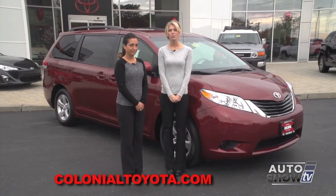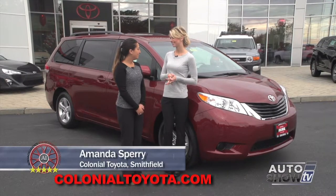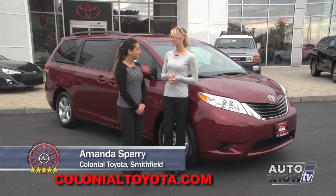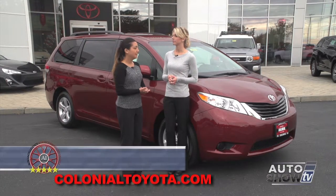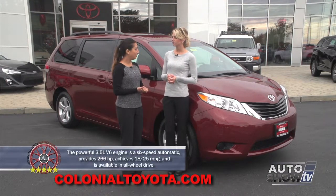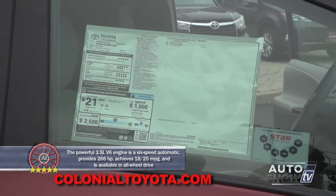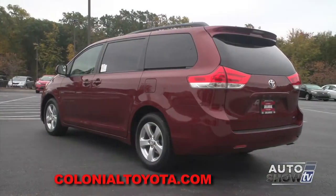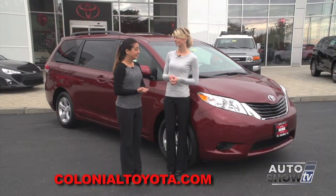Joining us again this morning is Amanda Sferry. Amanda, there's a lot to talk about with the Sienna, so let's get started. Today we're going to be looking at the 2015 Sienna. This is the LE front-wheel drive. It comes in front-wheel drive and all-wheel drive, achieving 18 to 25 miles per gallon for the front-wheel drive and 16 to 23 miles per gallon for the all-wheel drive. That's pretty good — it is pretty great.